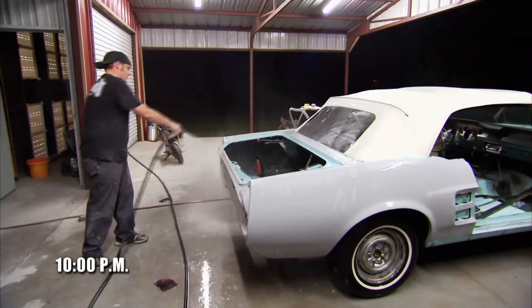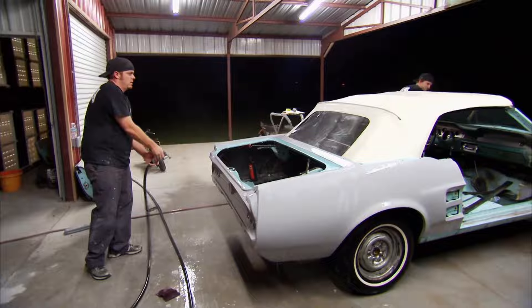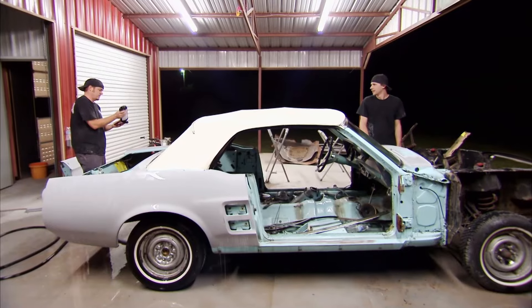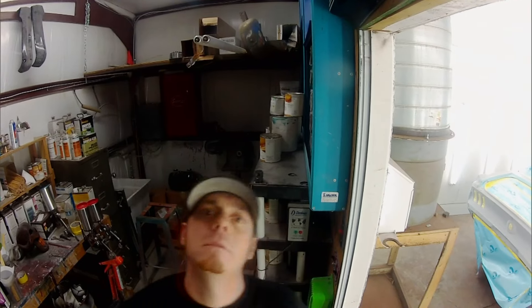We've been out here all day standing on this car. It's getting late. We'll finish up what we're doing — make sure to get it all sanded, let it dry, tape it up, get it in the booth, and get a good paint job.